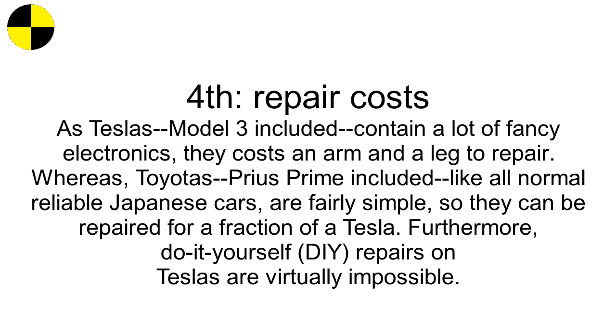Fourth, repair costs. As Teslas, Model 3 included, contain a lot of fancy electronics, they cost an arm and a leg to repair. Whereas Toyotas, Prius Prime included, like all normal reliable Japanese cars, are fairly simple, so they can be repaired for a fraction of a Tesla's cost. Furthermore, do-it-yourself DIY repairs on Teslas are virtually impossible.